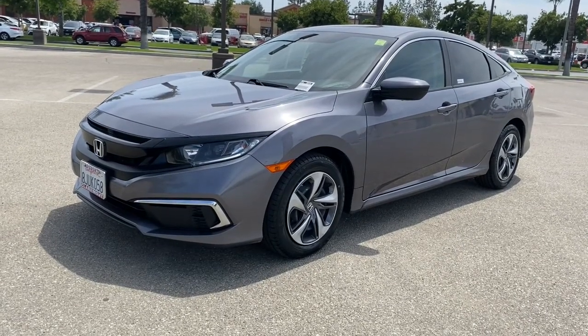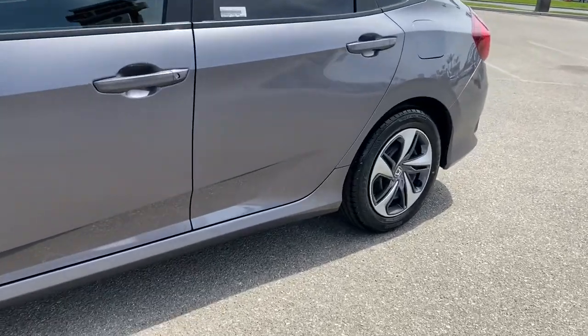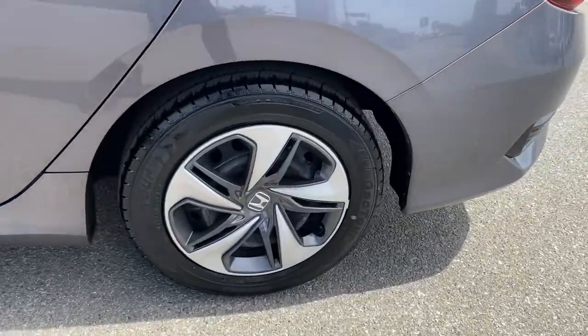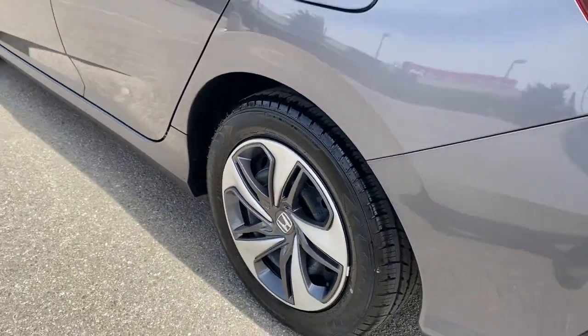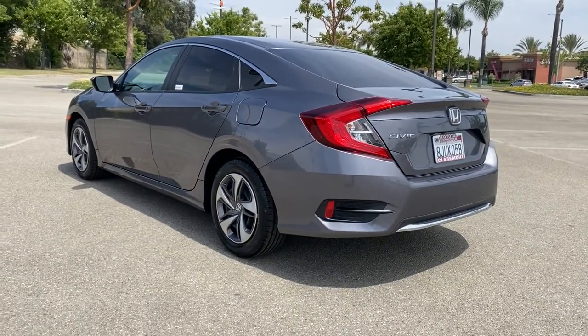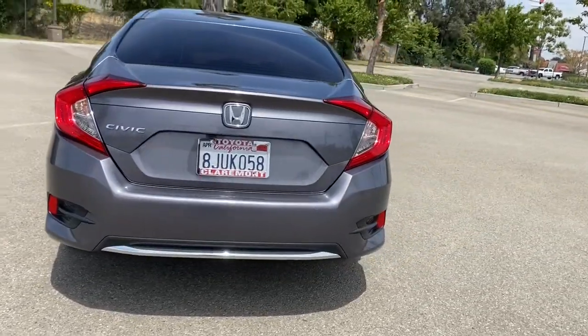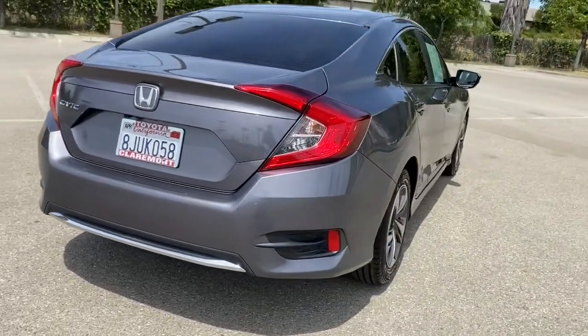Take a moment to check out the 2019 Honda Civic. This vehicle is an outstanding buy with fewer than 25,000 miles on the odometer. You'll look smart and sporty in the Civic sedan. It packs sophisticated style, impressive fuel efficiency, powerful performance, and advanced safety and connectivity technology.